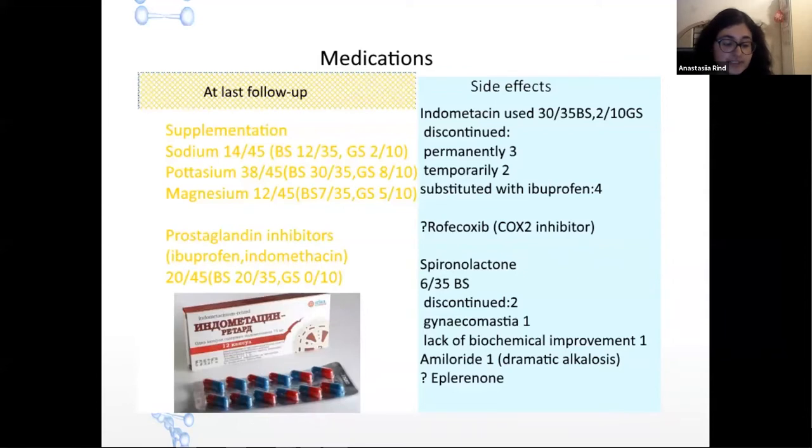Potassium-sparing diuretics: spironolactone was used in six Bartter syndrome patients. In one it was discontinued at age 15 years due to gynecomastia, and in a second it was discontinued due to lack of biochemical improvement. One patient received amiloride because of dramatic alkalosis. In several articles, the use of eplerenone as a selective aldosterone antagonist without anti-androgenic effects was mentioned as an alternative to spironolactone. Regarding amiloride — it is not registered in Russia, so patients who need this drug can only obtain it from Finland. It would be interesting to discuss its availability in other countries.